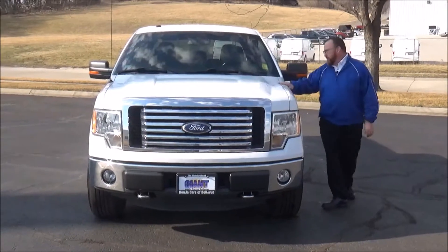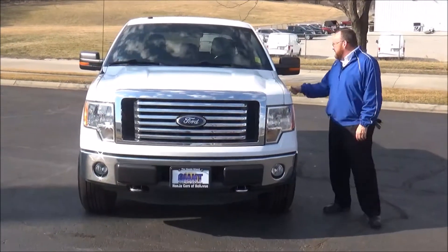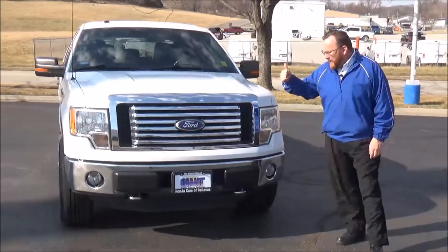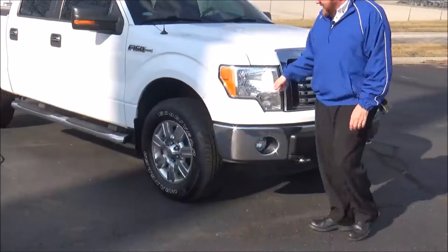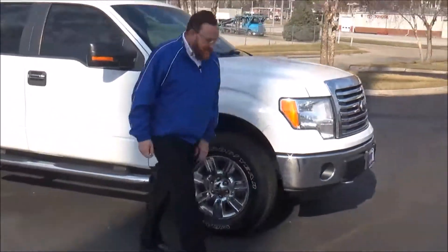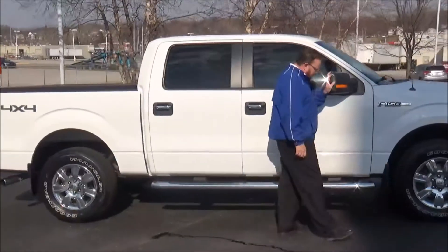Brian Kelly here for the Honda Giant to show you this 2011 Ford F-150, just came in on trade. It's the XLT, 82,000 miles, five mile-an-hour bumpers front and back, chrome grille and bumpers, fog lights, Lexon-covered wraparound headlights, and 18-inch alloy wheels with lots of tread on the tires.